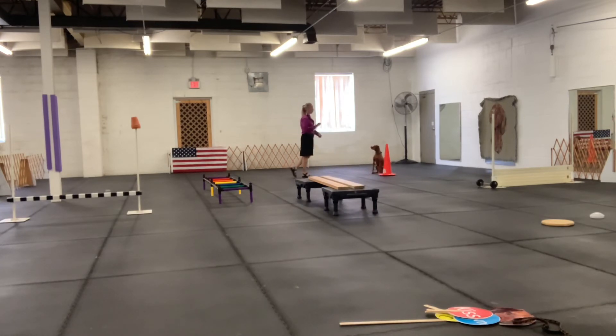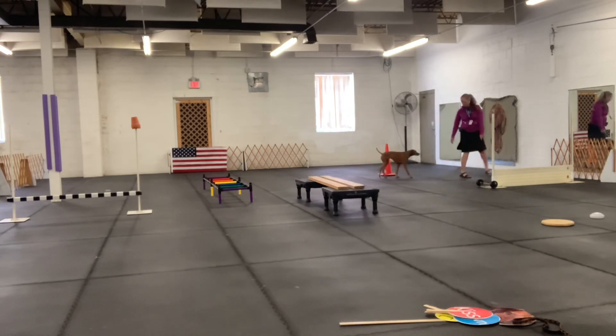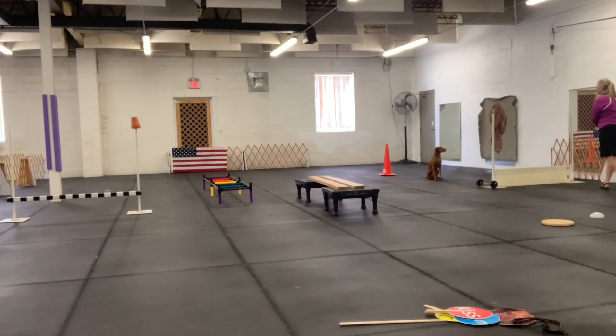All right, now we're going to do a jump for the recall. Okay. Over here. Come on, girl. Sit. Stay. What a nice job. Very good job. You are so amazing.